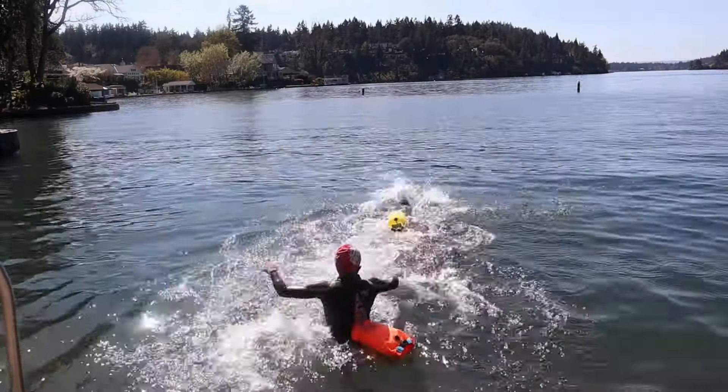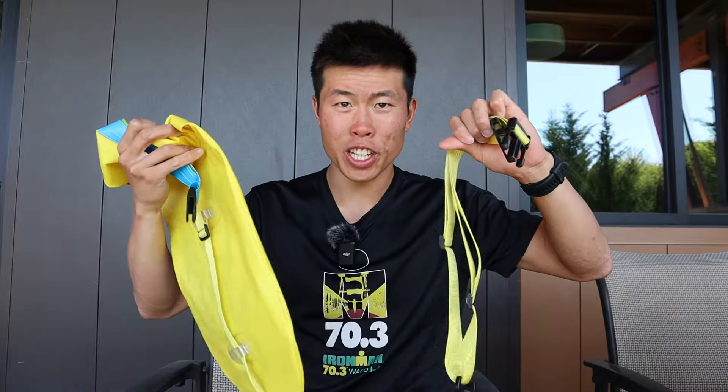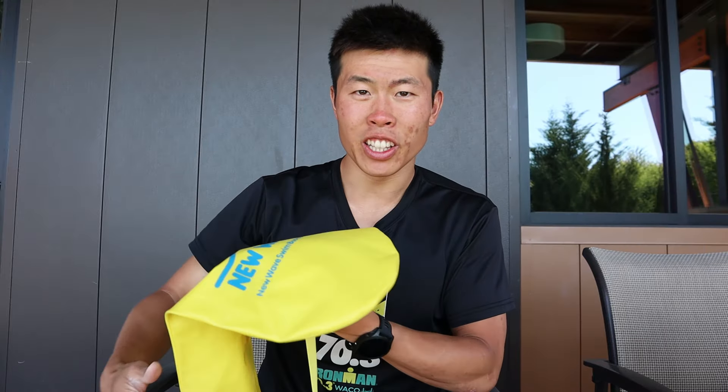Whenever I practice open water swimming, I like to be safe, so I have this New Wave swim buoy that you can blow up and attach to your hip. It acts like a lifeguard buoy, so if you ever need to stop and take a break, you can always hold onto it in the water.